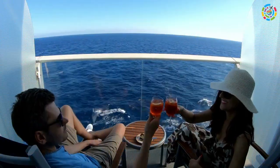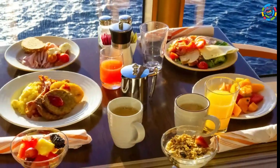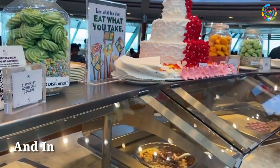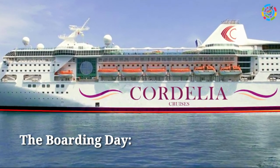Cordelia is a cruise liner for Indians, catering to the way Indians love to holiday. Cordelia Cruises will offer several dining options on board the Empress, such as Oriental, Continental, Mughalai, and Indian street food.